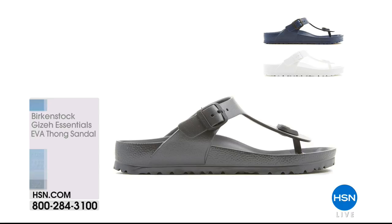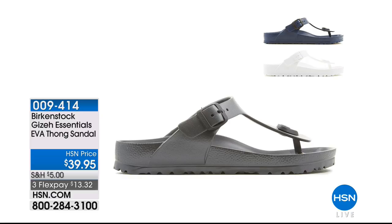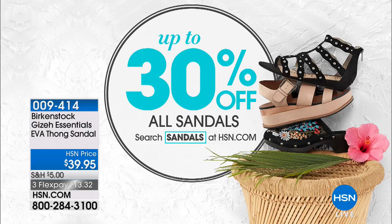Coming up, this is Birkenstock's answer to a water shoe — a water-friendly Birkenstock because the whole thing is EVA. Think of it as the flip-flop of Birkenstock. They're $39.95 and come in the cutest colors from basics to oh-my-god colors — blue, pink, yellow, coral. Item number 009414. And we have a sandal sale going on — save up to 30% off by searching sandals on hsn.com.